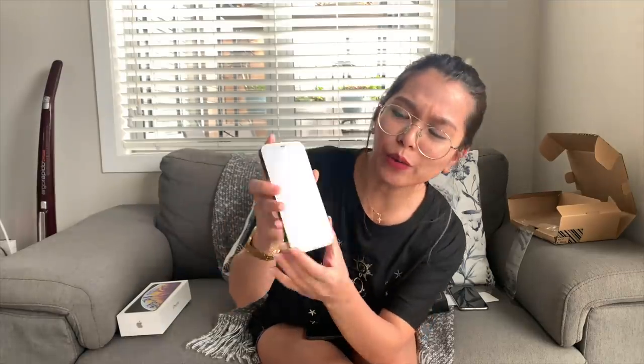Apple's reason for the smaller package is supposedly for the environment, which is a nice idea, but removing the adapter — I don't agree with that. Anyway, that's basically it for the unboxing — sorry if I wasn't very detailed since I'm not really a tech person. As long as the camera is nice, I'm good! But just to show you the camera difference — I realize I haven't even turned on the phone yet!